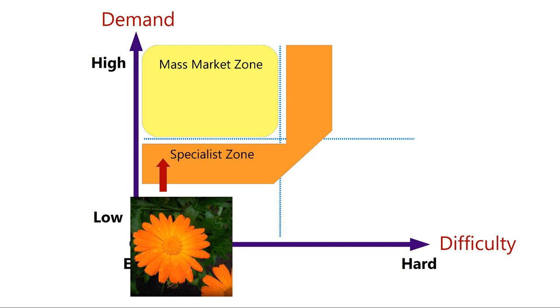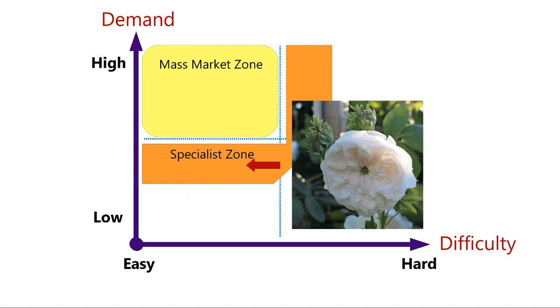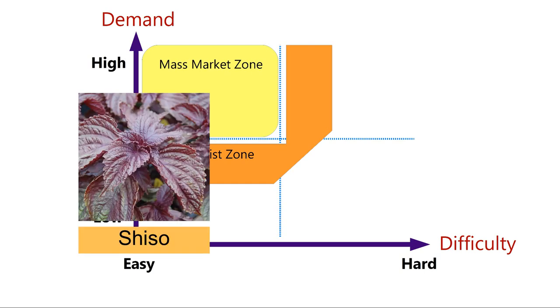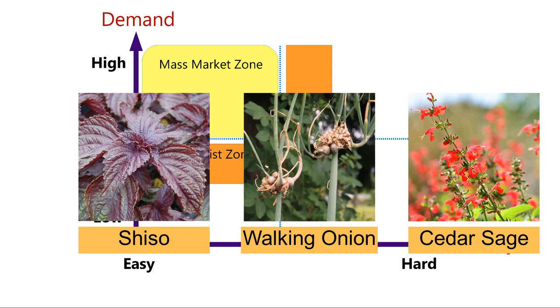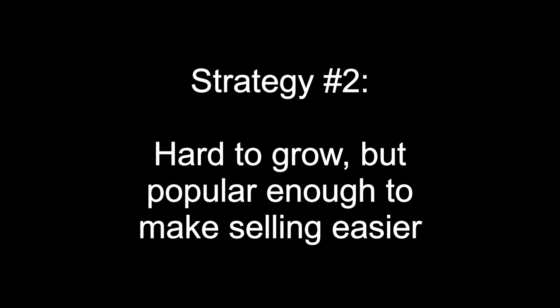On the graph I'd plot calendula just below the mass market in the wide part of the specialist zone. Most of the roses that make up the core of my business fall in this area too — not much harder to grow than mass market roses but not as well known. This also includes lesser-known herbs, fruits, vegetables, and perennials that just need a little more marketing effort. I grow Cape gooseberry — very easy from seed but unusual enough that large garden centers don't bother with it.